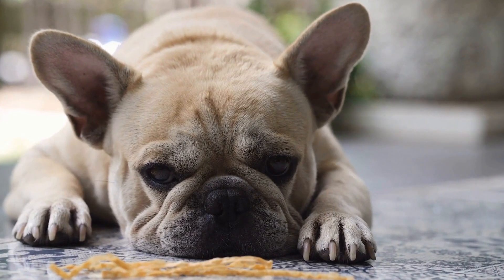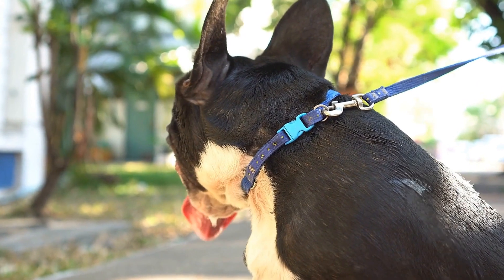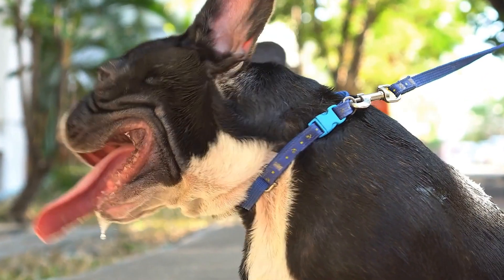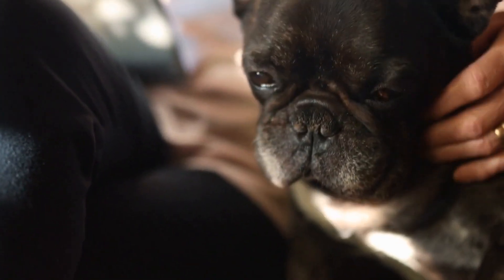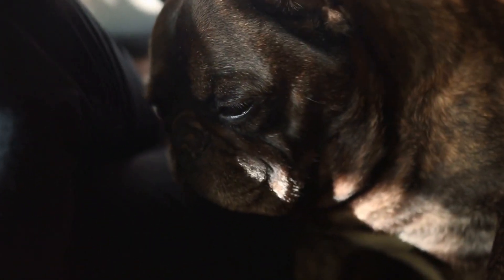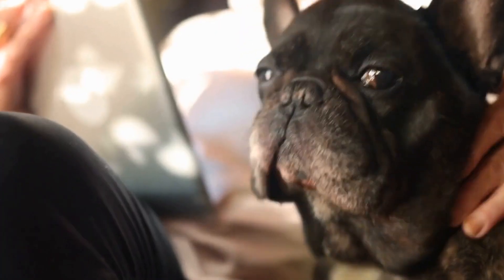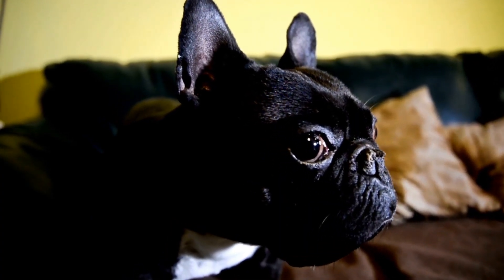How to Select the Perfect Harness for Your French Bulldog. French Bulldogs are known for their distinctive appearance and charming personalities. As a responsible dog owner, it is crucial to provide them with the right equipment to ensure their safety and comfort during walks or any outdoor activities. One essential gear that every French Bulldog owner should consider is a harness.